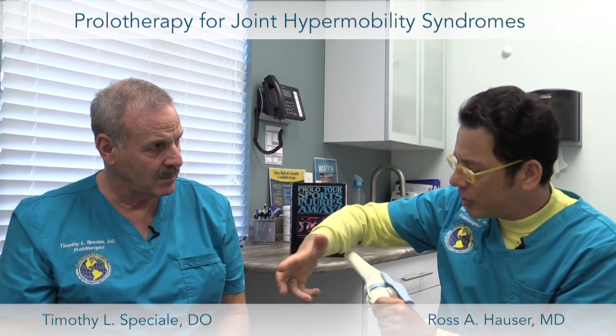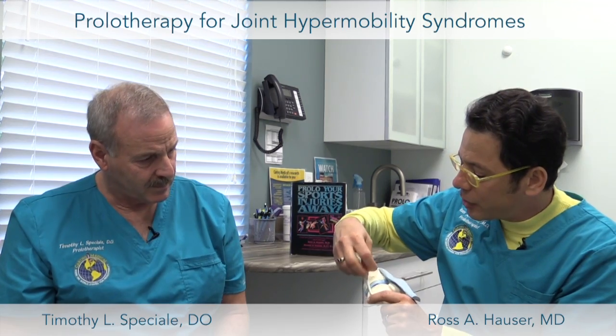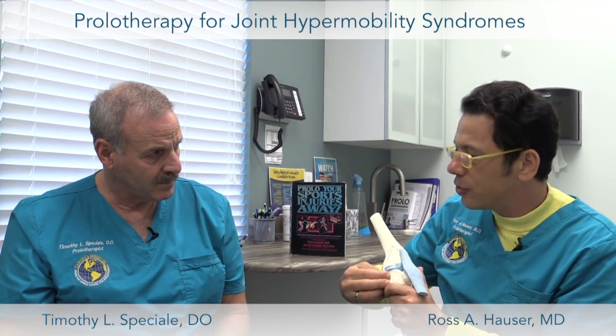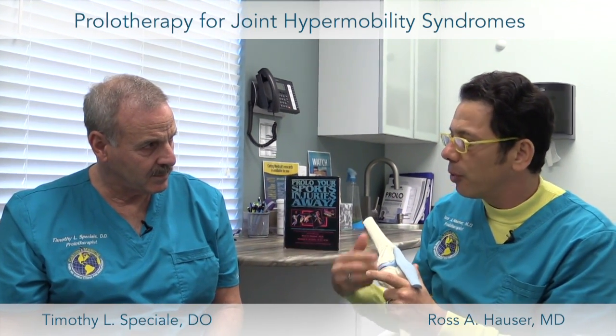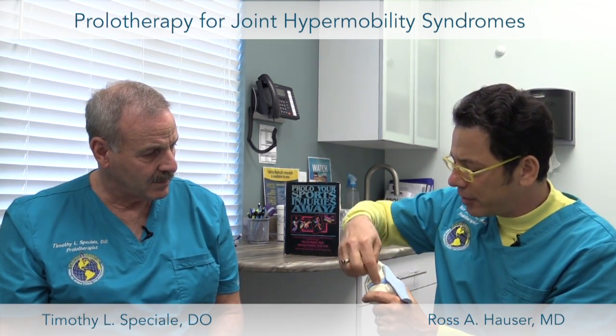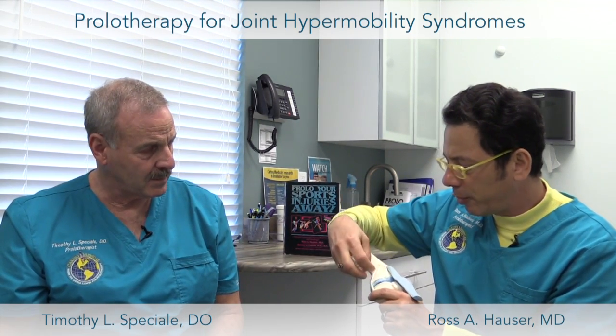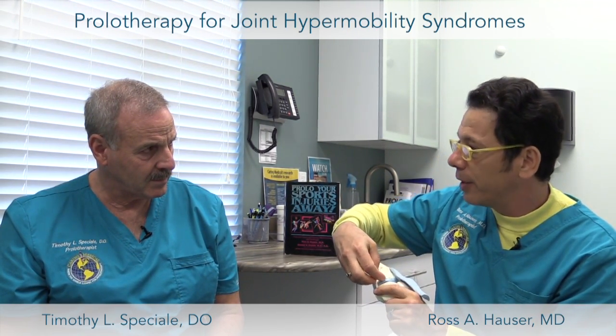Meniscuses and cartilage don't just degenerate on their own. They degenerate because there's a ligament injury — what we also call ligament laxity or joint instability. So the treatment isn't just to remove the meniscus or get a joint replacement; the treatment is to tighten that ligament.